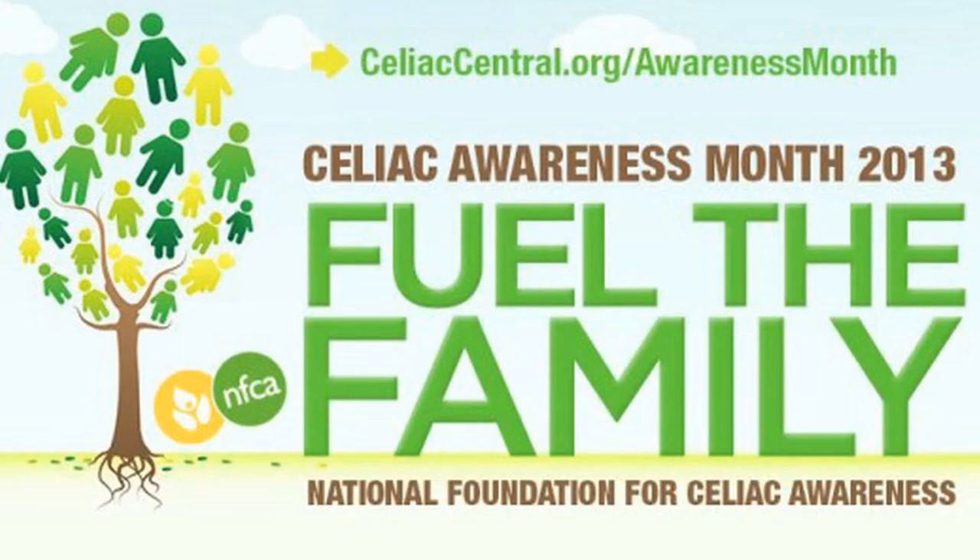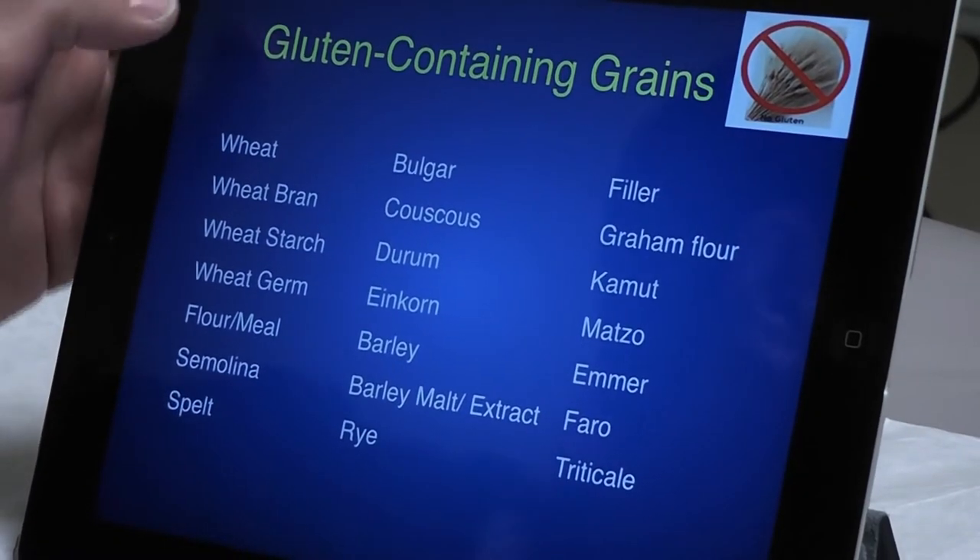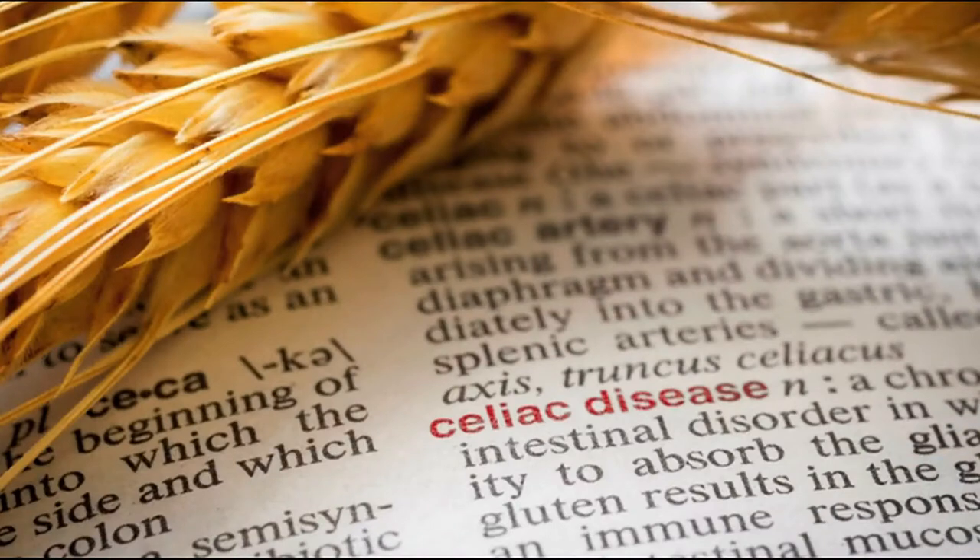May is Celiac Awareness Month and Dr. Anthony Porto, Director of Pediatric Gastroenterology at Greenwich Hospital, sat down with its relevant to discuss the symptoms and testing options for the illness.